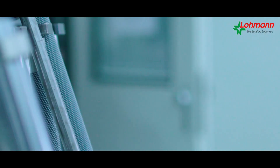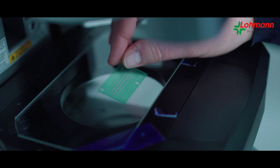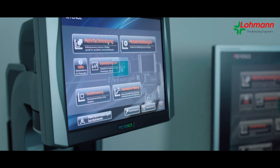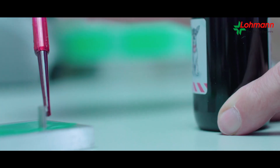Quality assurance is essential to guarantee error-free and smooth operations, not only in regards to geometry with tolerance measurements at a micrometer range, but to functionality as well. Throughout the entire production process, Lohmann leaves nothing to chance.